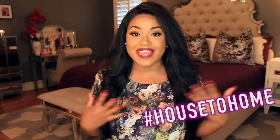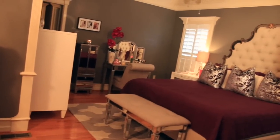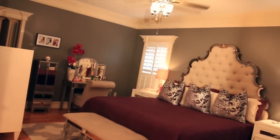Hey guys, welcome back to another episode of From House to Home, which is a series where I take you along with me as I decorate and give you tours of each room in our new house. So this is going to be episode 5 and it's going to be a tour of the master bedroom, and I'm just so thrilled to be sharing this video with you guys.